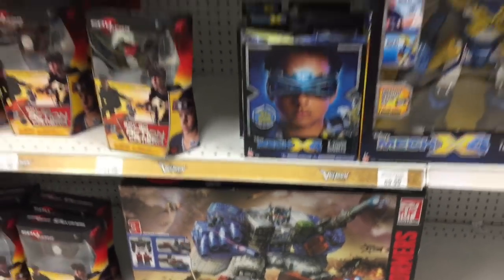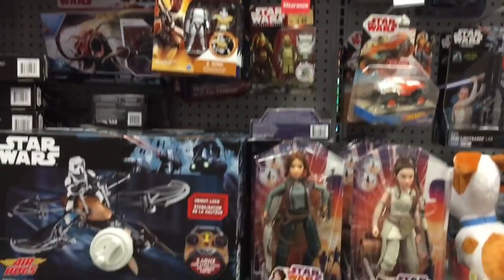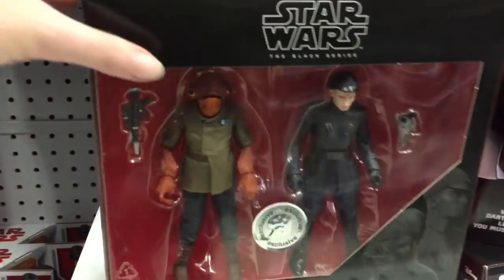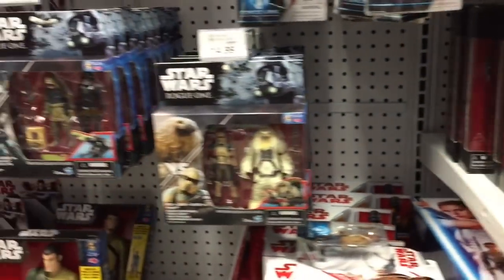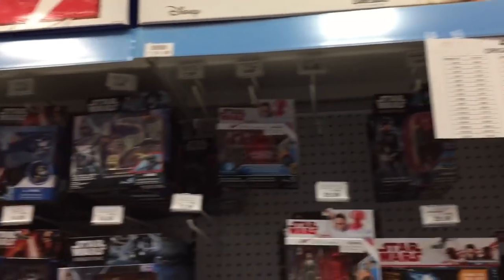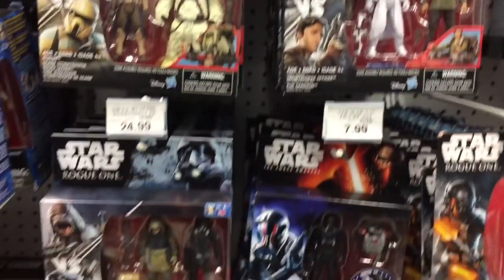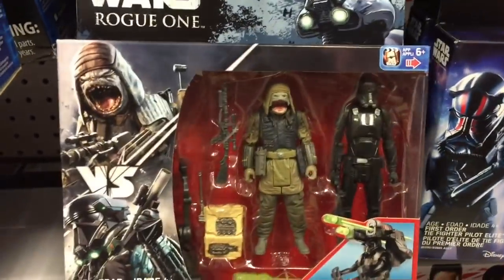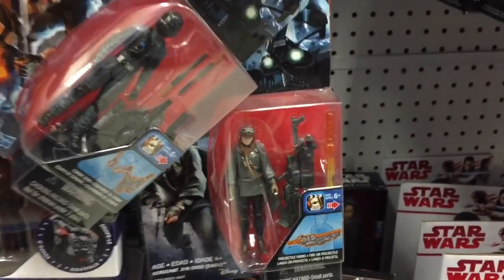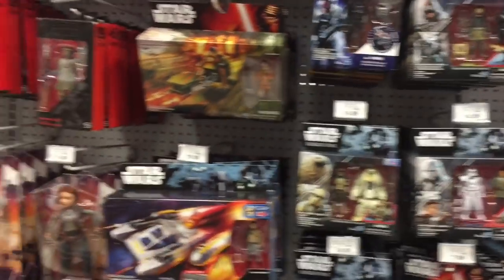They have a ton of Star Wars stuff like the Black Series — these are all 40% off. Admiral Ackbar, RIP. They even have some Rogue One stuff, which is cool. I'm not sure if a lot sold after The Last Jedi, but still some really neat Rogue One stuff as well as The Last Jedi, and some other play sets with a lot more Black Series too.